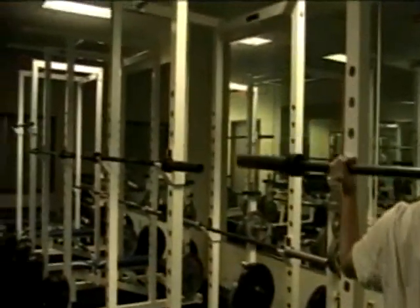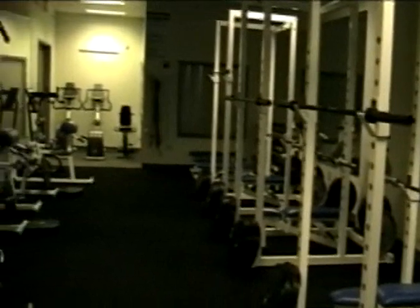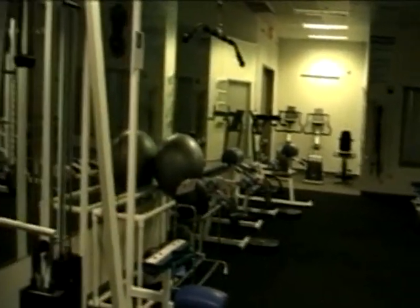Next to the auxiliary gym is the Lakefront Arena weight room. Featuring all new equipment, our players work with our strength and conditioning coach to build muscle and endurance.